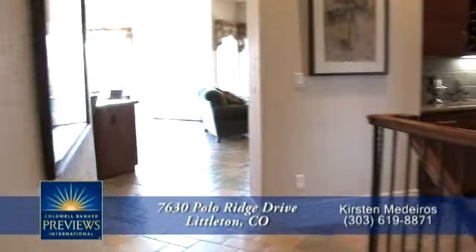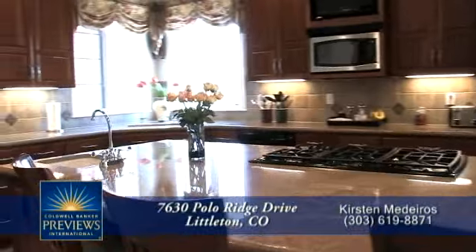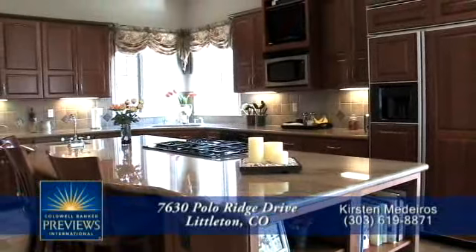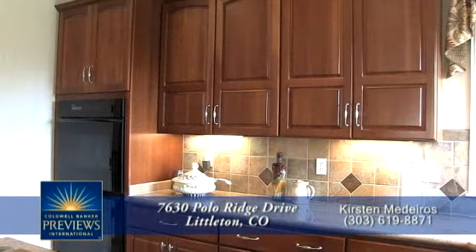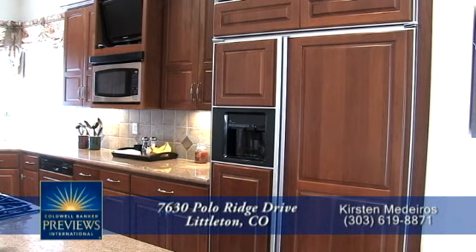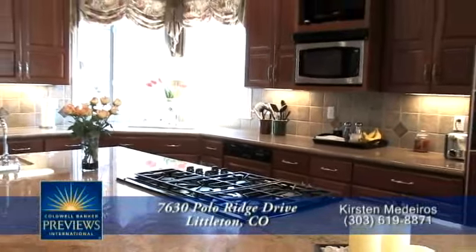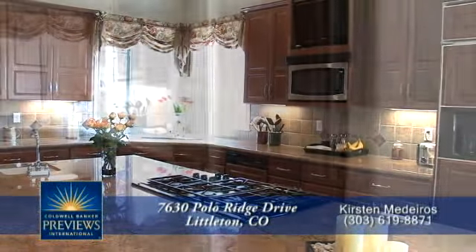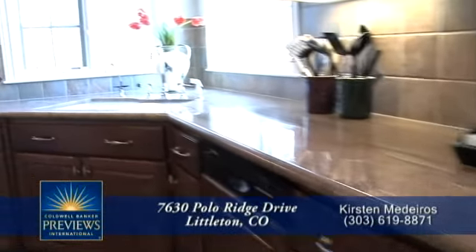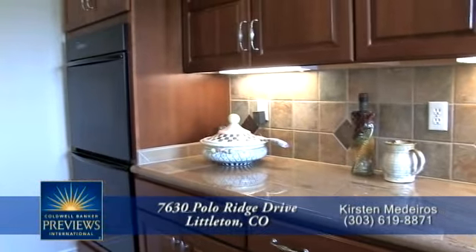Now let's head down the hallway toward the spectacular gourmet chef's kitchen, which is no doubt the heart of this home. It provides another example of the quality and craftsmanship evident throughout. Cherry cabinetry enhances the kitchen's warmth, which includes top-of-the-line appliances, including a five-burner cooktop and warming drawer in the large center island, side-by-side refrigerator and freezer, dual ovens, and extensive use of curved solid granite throughout. You'll love the tile backsplash and flooring and undermount sink.